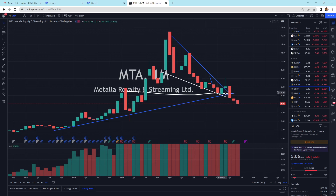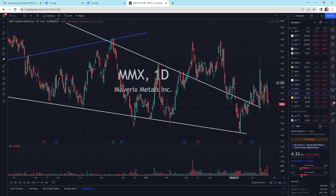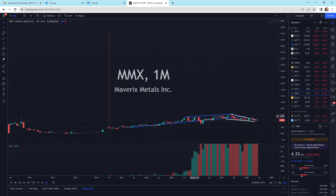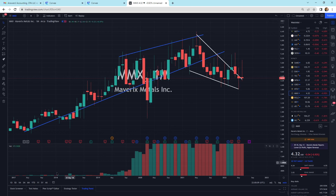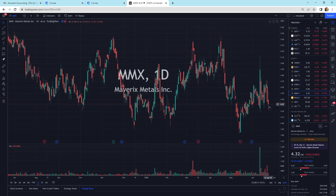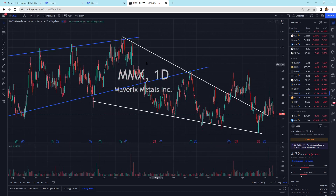When will the selling stop? We'll have to find out and see if the buyers come in here and step in. Mavericks Metals is getting some selling pressure today — not as much as the other ones, but we're still above this pattern basically, just riding it at this time.